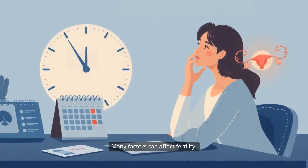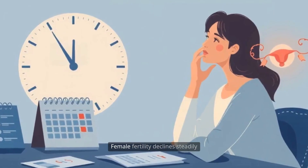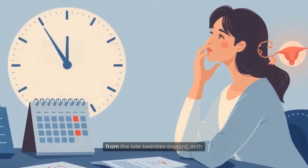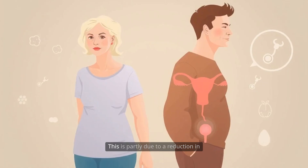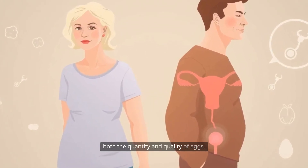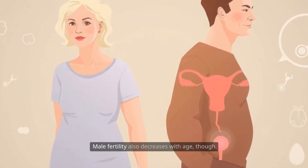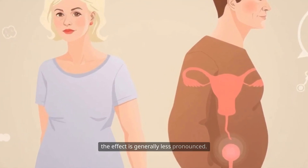Many factors can affect fertility. Age is one of the most significant. Female fertility declines steadily from the late 20s onward, with a more rapid decrease after age 35. This is partly due to a reduction in both the quantity and quality of eggs. Male fertility also decreases with age, though the effect is generally less pronounced.